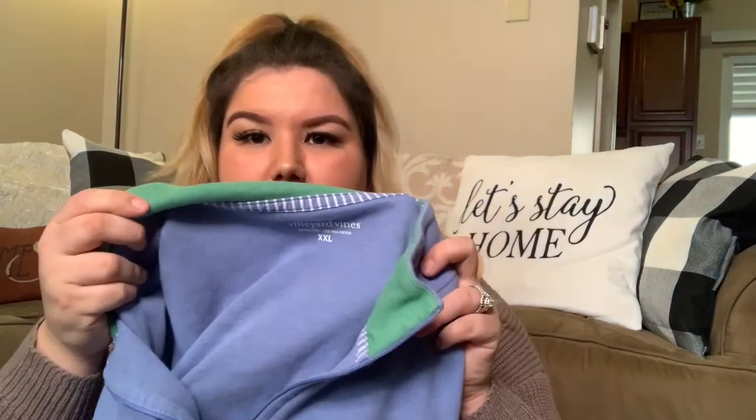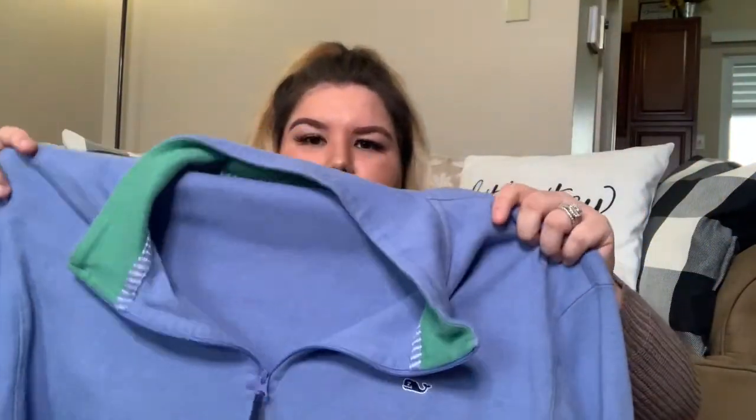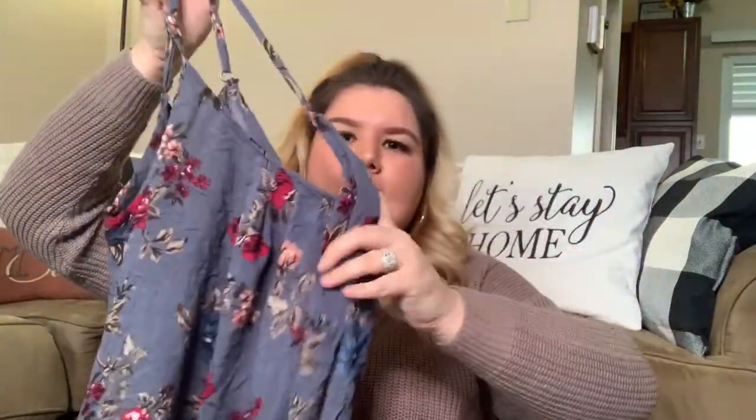I didn't know Vineyard Vines went up to XXL in men's. Sometimes a lot of those straight-size companies don't have a lot of plus size options, even for guys. It's got the whale and this is just a quarter zip — I'm not seeing any stains. Next piece is a Torrid piece, Torrid size one, and I'm tempted to keep this. It's like this little tank top with flowers on it and a gray background. If you're interested — I love this, it's so freaking cute. Would be really cute with some jeans and strappy heels.